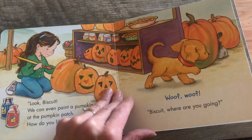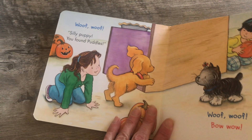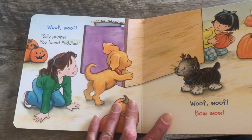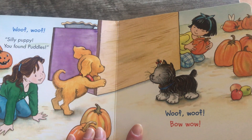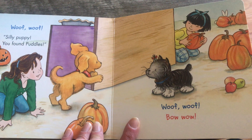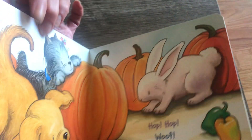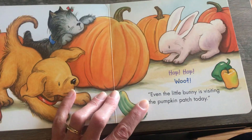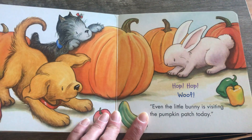Biscuit, where are you going? Woof, woof. Silly puppy, you found Puddles. Oh, Puddles must be this kitty right here. Woof, woof. Bow wow. Oh, that's a puppy, isn't it? That's another puppy. Hop, hop, woof. Hop, hop, woof. Even the little bunny is visiting the pumpkin patch today. Is that a bunny?